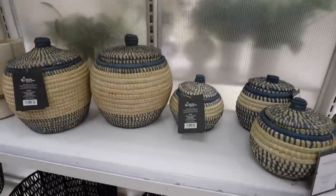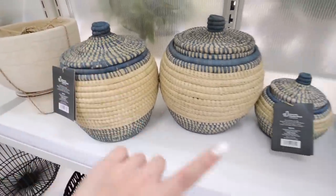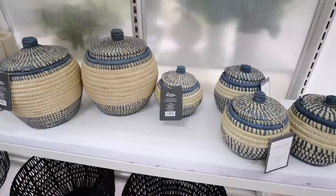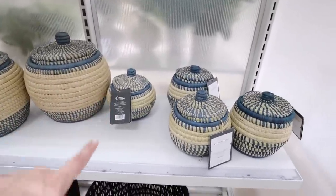Look at these woven baskets — these are part of the ethically handcrafted line. They had these last year and brought them back in this beautiful blue color. The big one is $30 with the lid and the small one is $20.